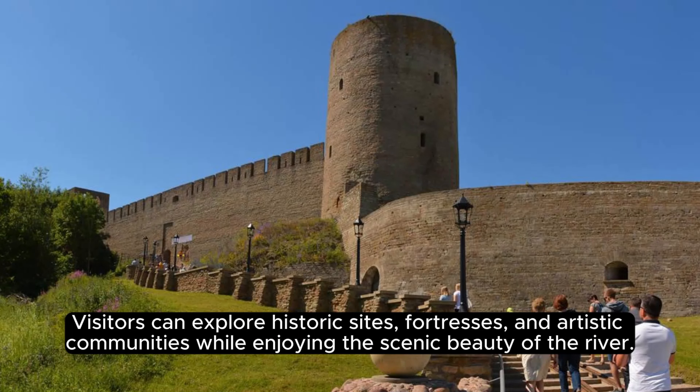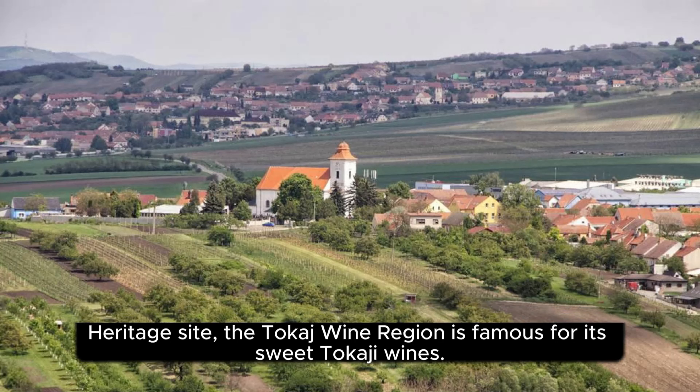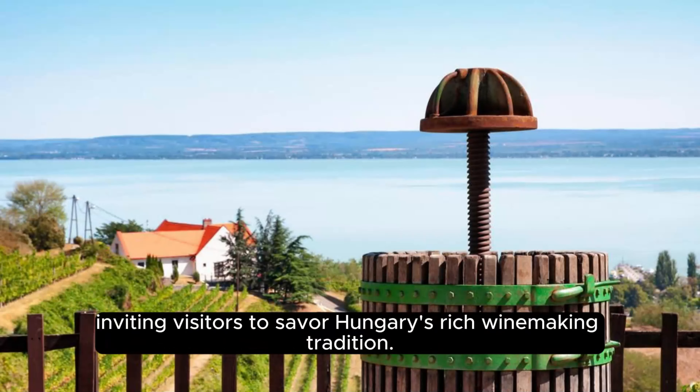Tokaj Wine Region. Recognized as a UNESCO World Heritage Site, the Tokaj Wine Region is famous for its sweet Tokaji wines. Rolling vineyards, historic wine cellars, and the unique microclimate of the region create a wine lover's paradise, inviting visitors to savor Hungary's rich winemaking tradition.